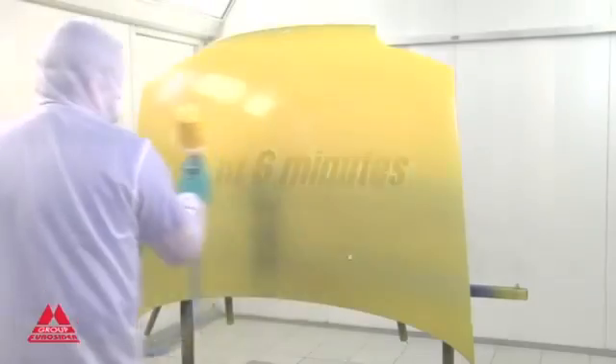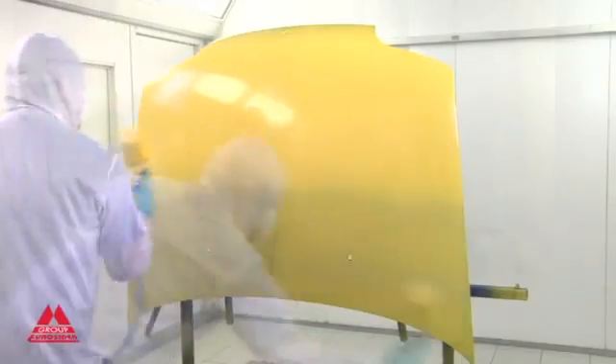50% less time, a remarkable saving in the materials used and excellent quality paintwork.